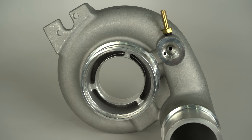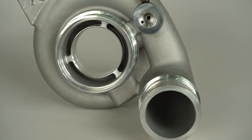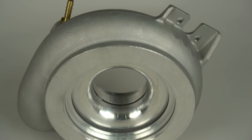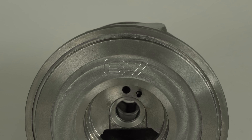On the compressor side, you can see the lathe work necessary to fit the 67mm wheel. And then the center section, of course, clearance for the back wall — 67.